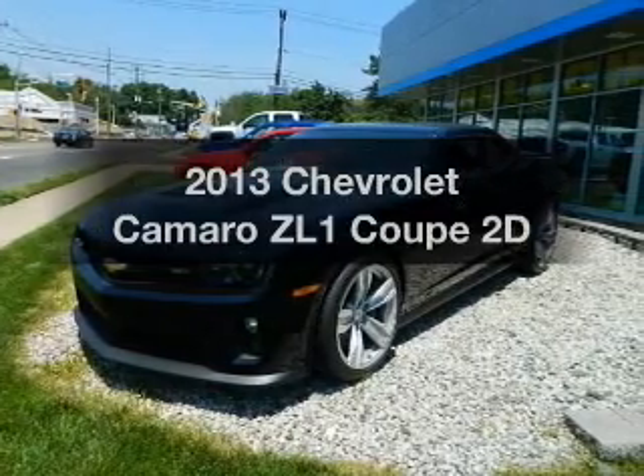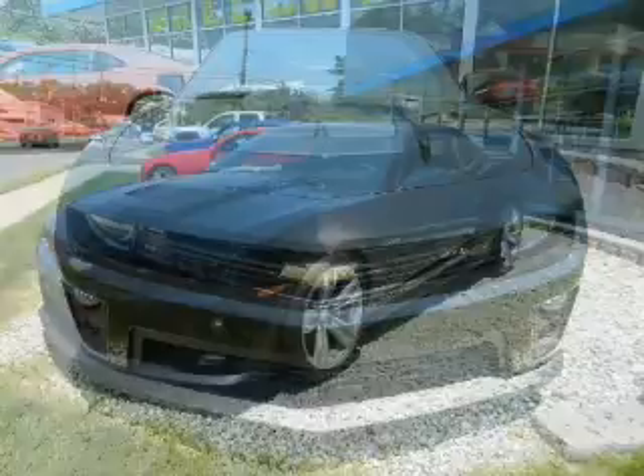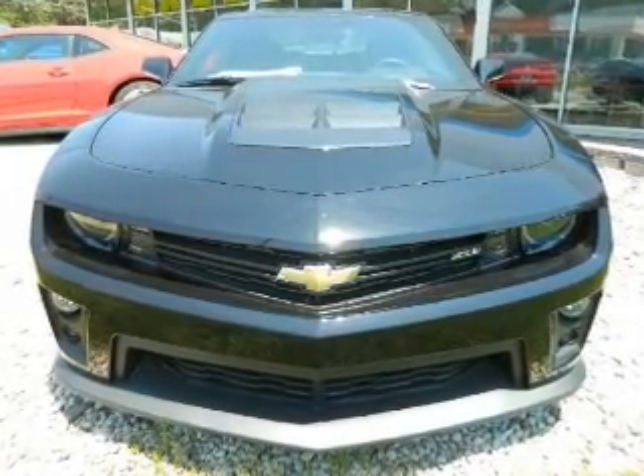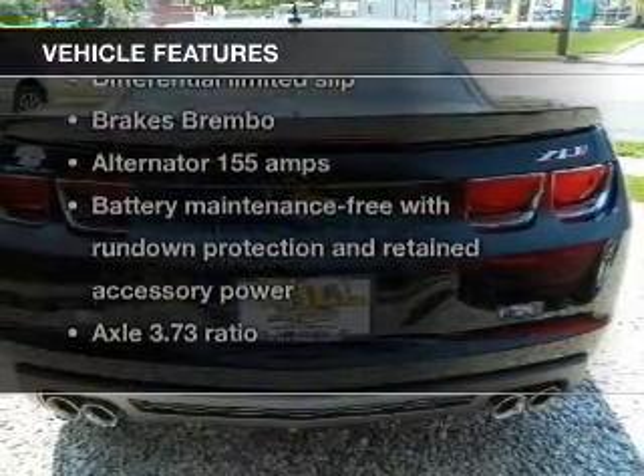Introducing the 2013 Chevrolet Camaro. Everything you need under one roof with this great vehicle. With a reliable engine connected to a smooth shifting transmission, plus enjoy these notable features that are included in this vehicle.